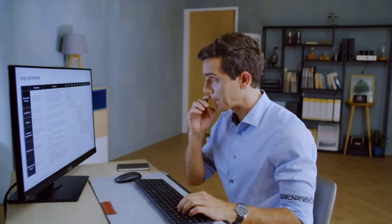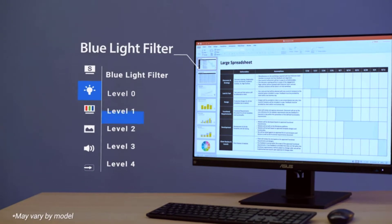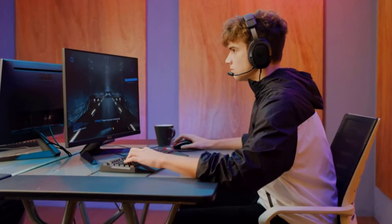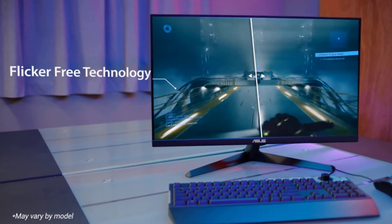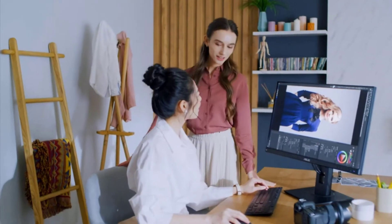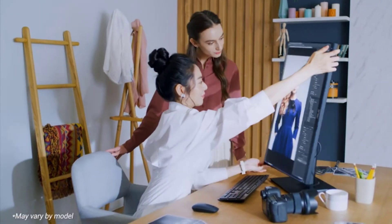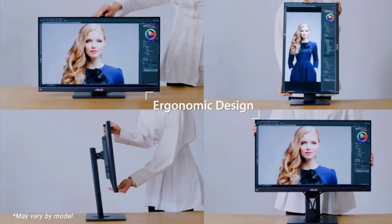About this item: 15.6 inch Full HD 1920x1080 portable anti-glare IPS display with an ultra slim and thin design for on-the-go silent meetings. Hybrid signal solution supports power and video transmission and enables compatibility with any laptop with a USB Type-C or Type-A power port.